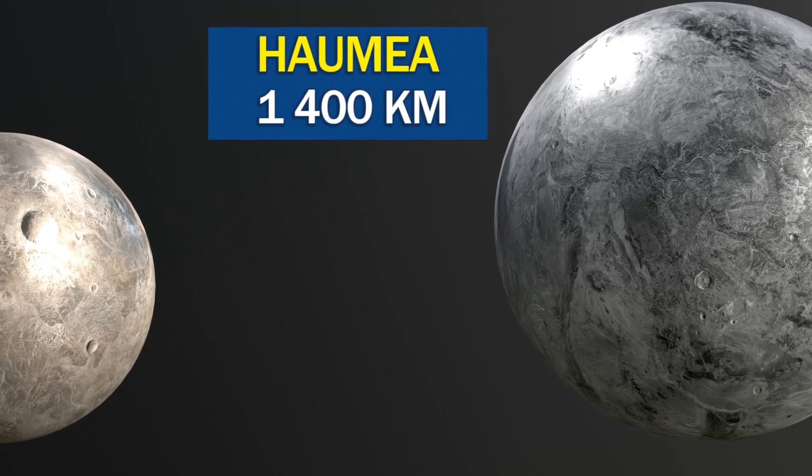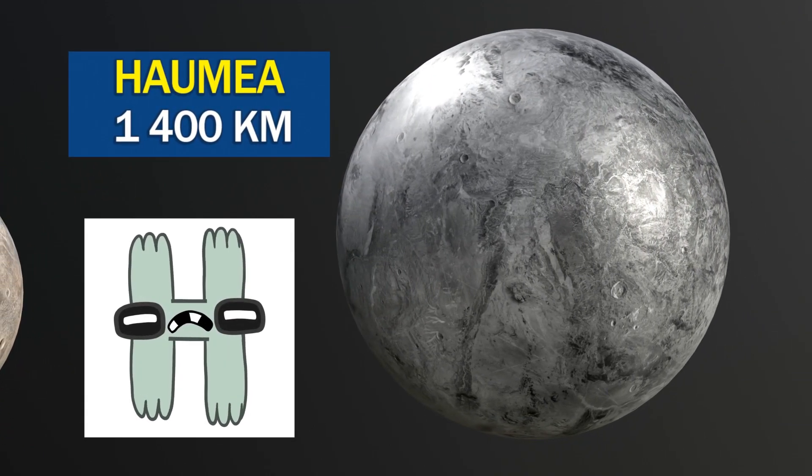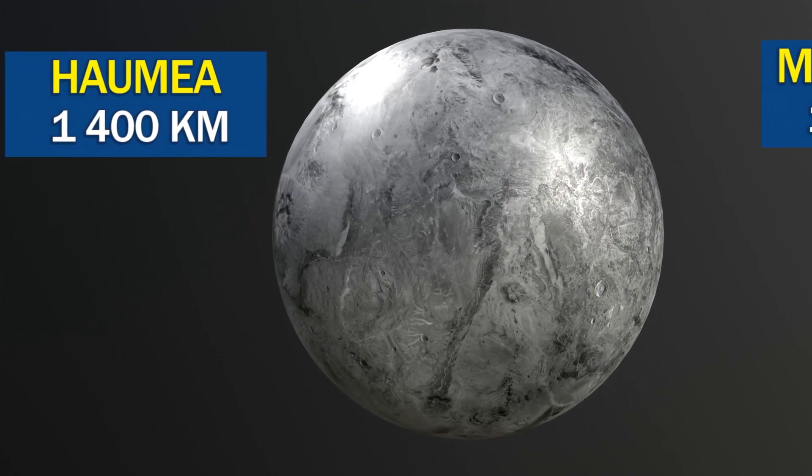Haumea is one of the fastest spinning objects in our solar system, completing a rotation in just four hours.